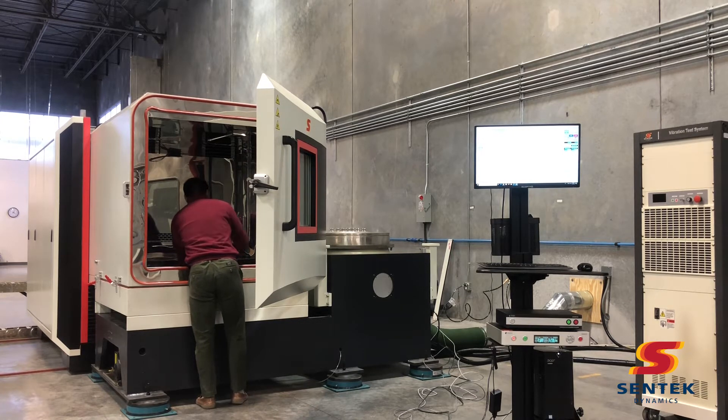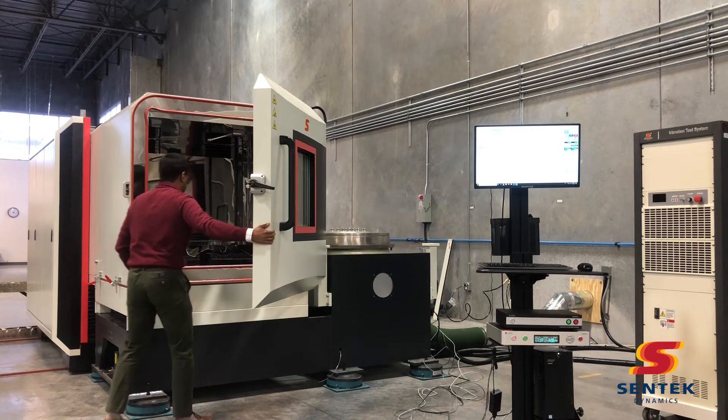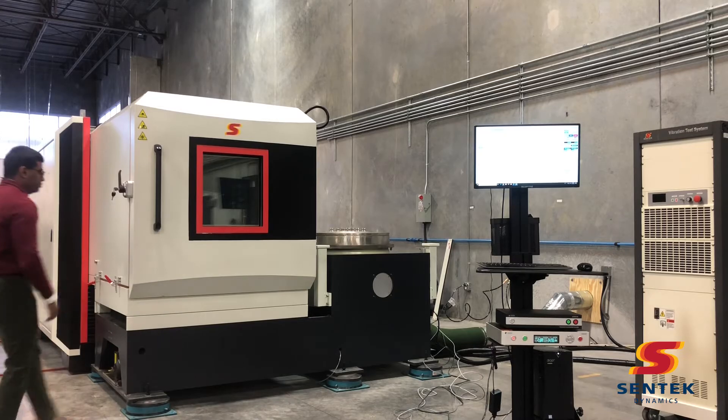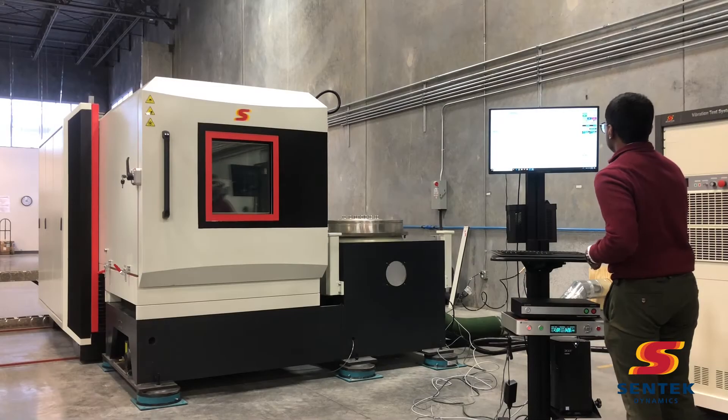The chamber seen here is a Centec Dynamics THV 1200-5 unit. The temperature range is minus 70 to 150 degrees C. This chamber is also equipped with humidity.